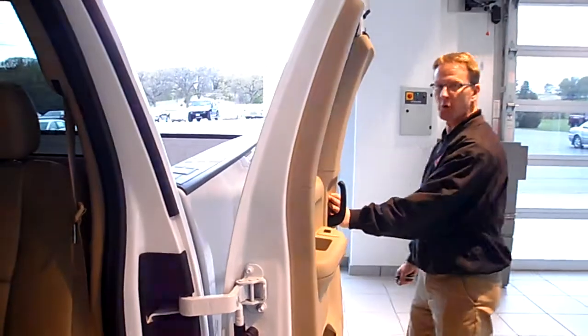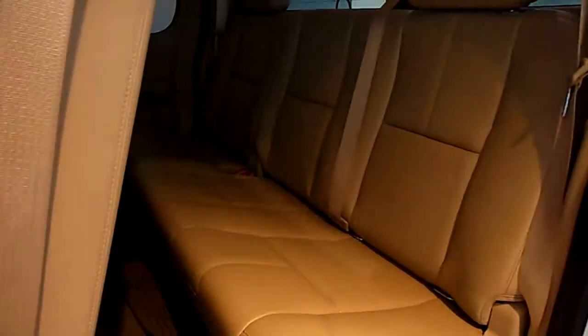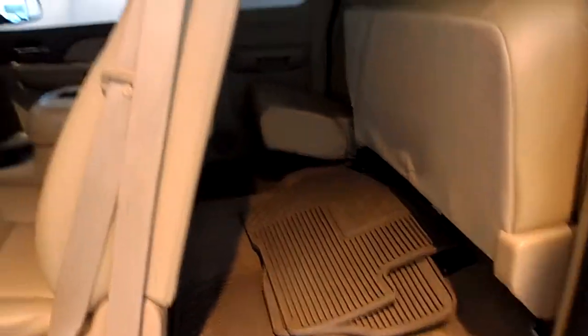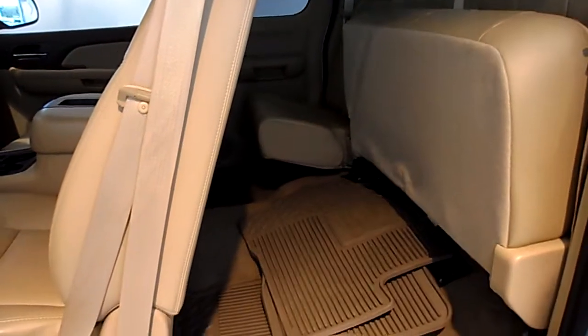On these new extended cabs, this rear door opens all the way around here, full 180 degrees, so it makes loading things into the back end a breeze. The rear seat will flip right up out of the way here, and you can load things right in there, like a flat-screen TV if you got enough money left to buy one.